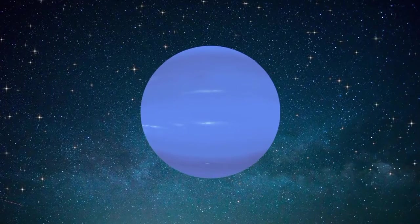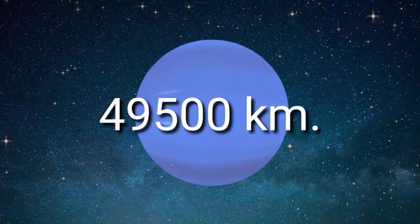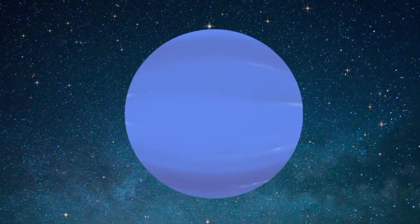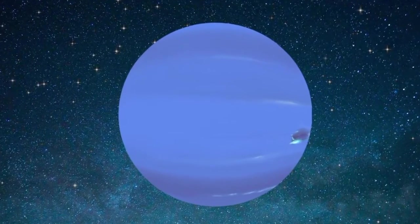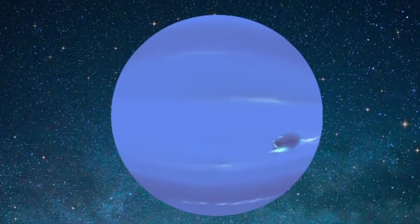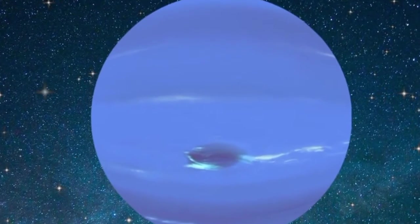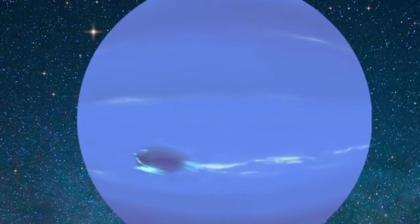The diameter of Neptune is approximately 49,500 kilometers. This makes Neptune the fourth largest planet in the solar system. Compared to Earth, Neptune is 4 times bigger. If Earth were the size of a nickel, Neptune would be about as big as a baseball.